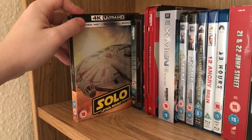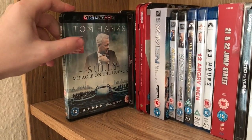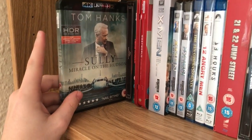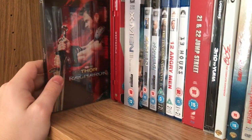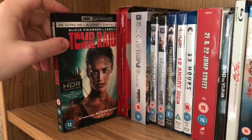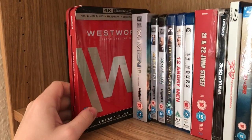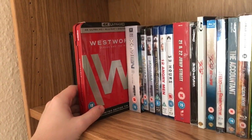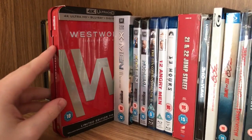The Zavvi steelbook for Solo. And we've got Sully — this was shot all in 6K I believe, so it just looks fantastic on 4K. Then we've got Thor: Ragnarok — also the Zavvi steelbook. Tomb Raider looks great on 4K. Then we've got Westworld Season One — I need to pick up Season Two but it's a great show. Amazing on 4K as well; all the outdoor scenes just look great.